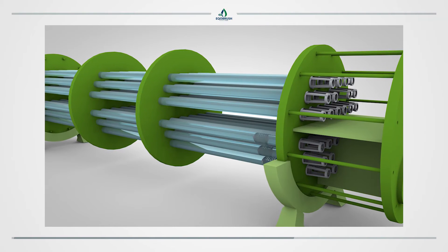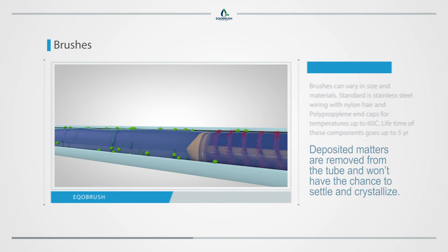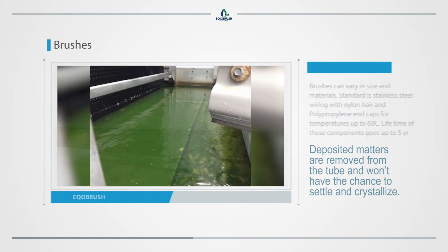The nylon brushes travel up and down the tubes, pushed by the water. Deposited matter is removed from the tube and won't have the chance to settle and crystallize. All removed matter eventually settles in the cooling tower basin.